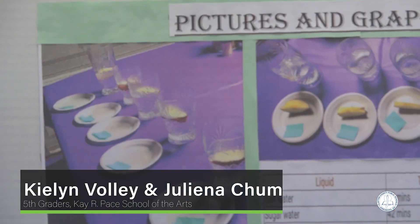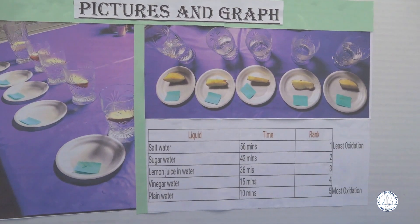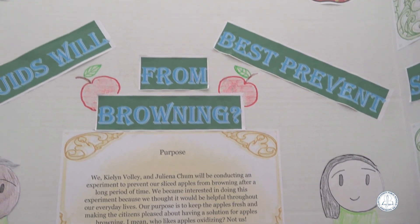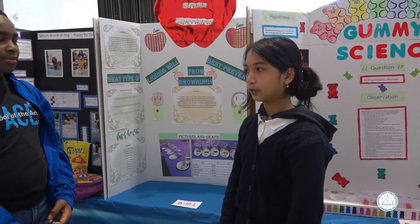My name is Kylan Volley and my partner is Jelena Chum. Our project name is The Brown Experiment, where we see what type of liquids will prevent apples from browning the best. We thought about everyday life problems — we didn't really like oxidizing apples, so we wanted to find a solution for it.